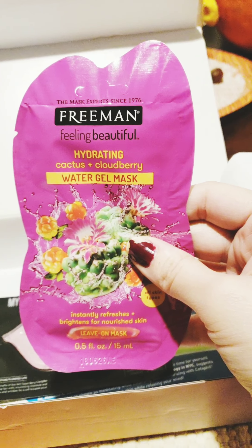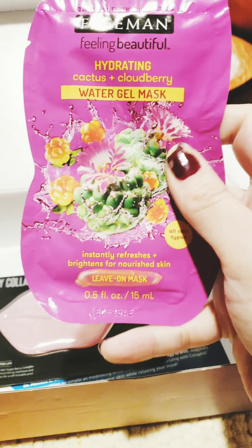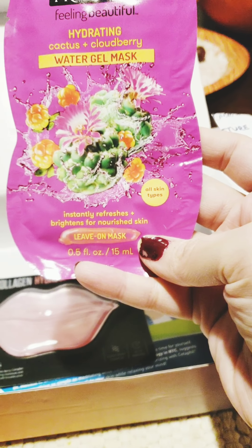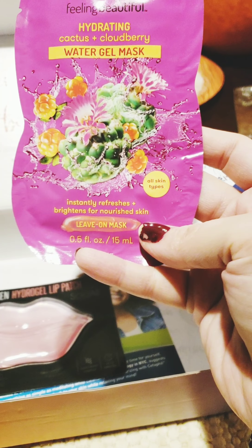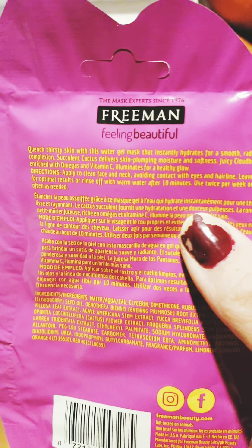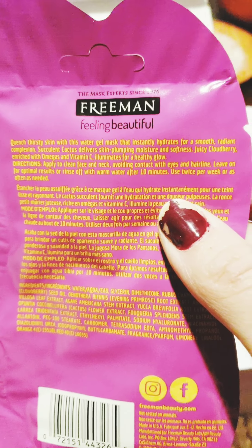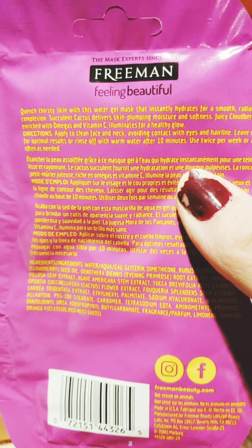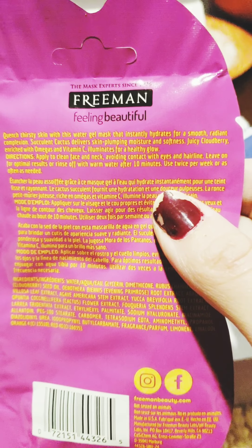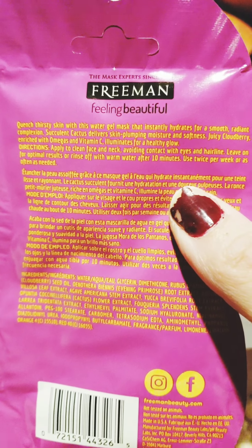Next is a hydrating cactus cloudberry water gel mask for all skin types. It instantly refreshes and brightens for nourished skin — it's a leave-on mask. You apply it to a clean face and neck avoiding the eyes, leave on for 10 minutes, then rinse with warm water. Use twice per week or as often as needed.